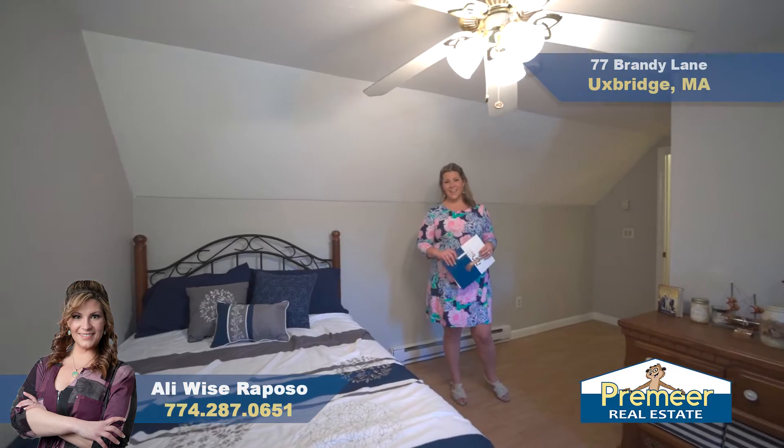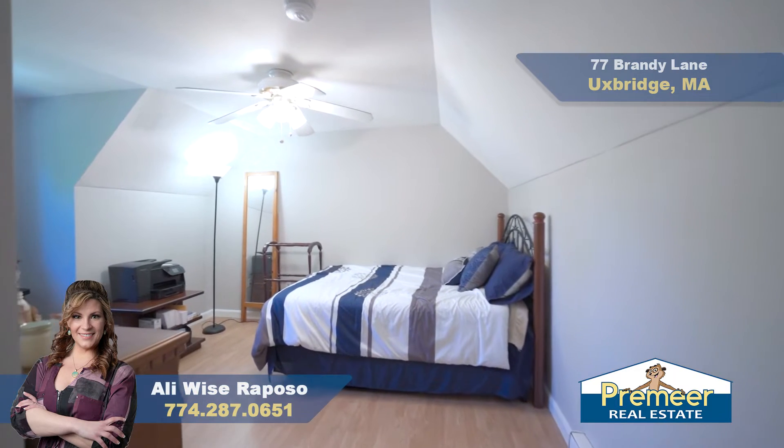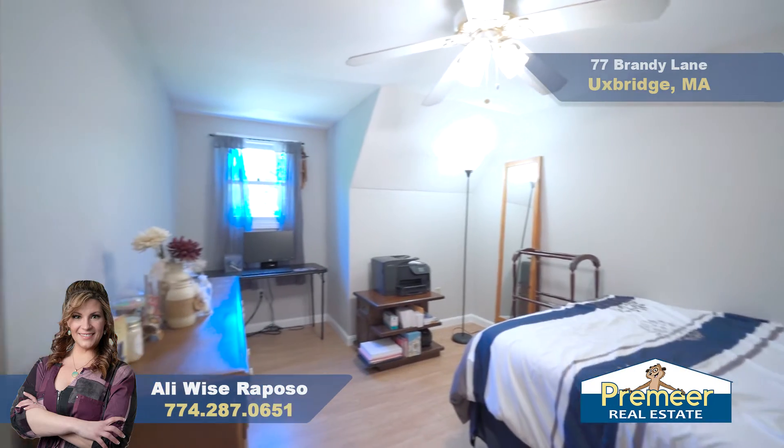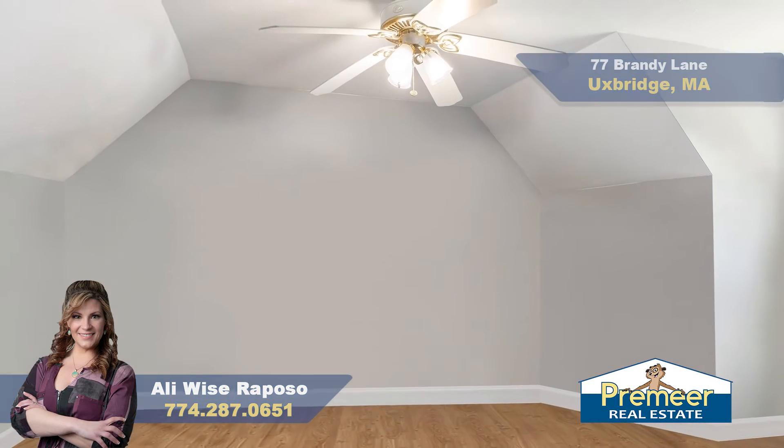Heading to the second level, we have two mirror-image bedrooms, both a perfect reflection of each other. They have large walk-in closets, a cozy nook underneath the front-facing window, and plenty of space to arrange how you'd like.